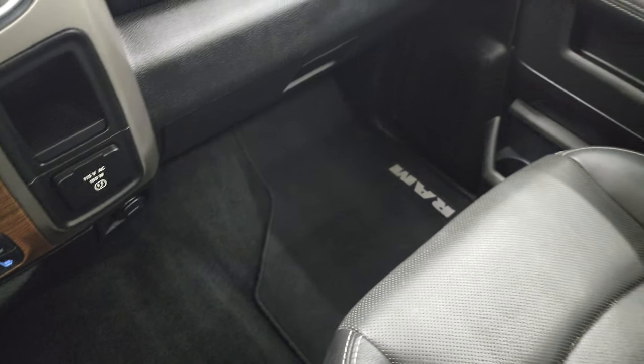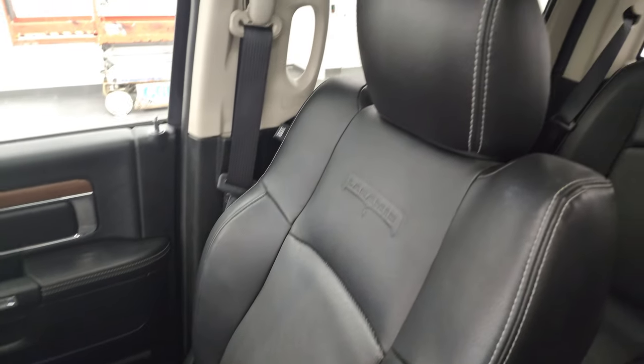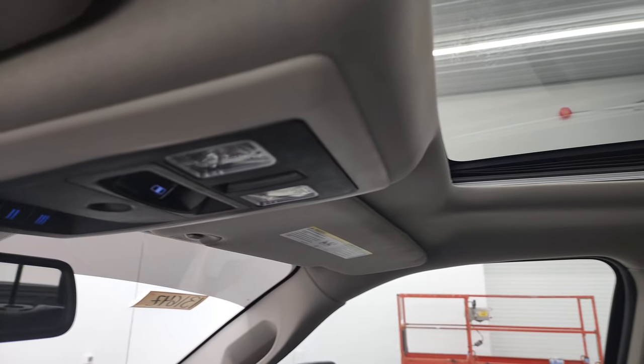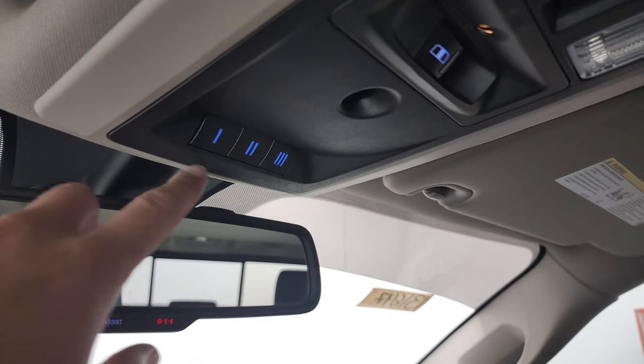The carpeting and floor mats are in excellent shape on the passenger side — no rips or tears on that seat. The headliner is in fantastic condition, and this one does have a power sunroof. You get map lights, a power sliding rear window button, and HomeLink buttons for your garage door, security, and lighting systems, plus 911 and assist buttons.